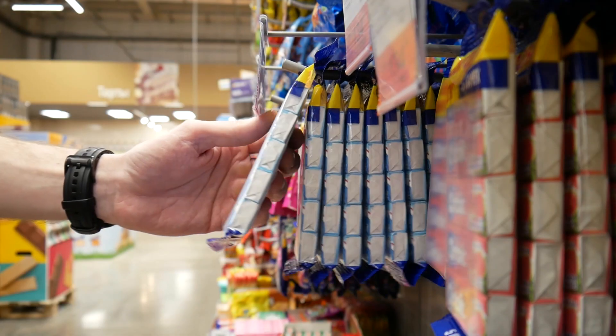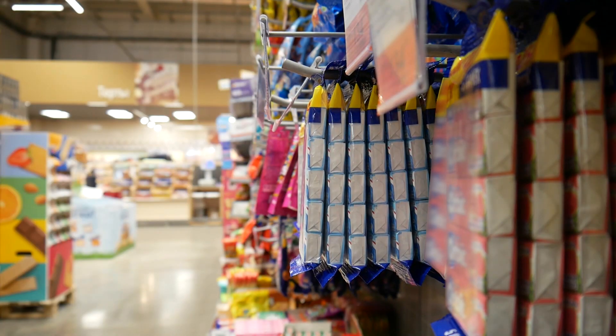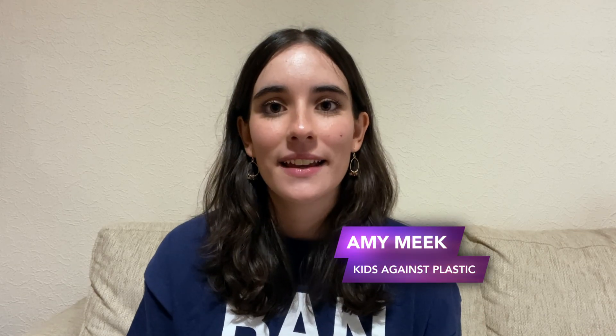Most of the traditional gum that you'll see on the supermarket shelves is actually plastic-based. It's just not currently made very clear to consumers and isn't clearly labelled on the packets. Now there are plant-based gum alternatives out there and these are also biodegradable and over time will hopefully help to reduce the amount of plastic gum litter that we're seeing on pavements.